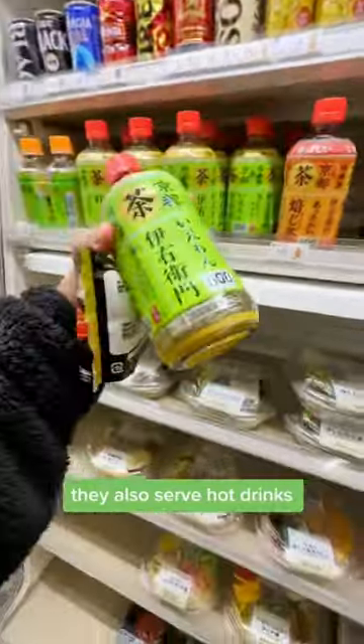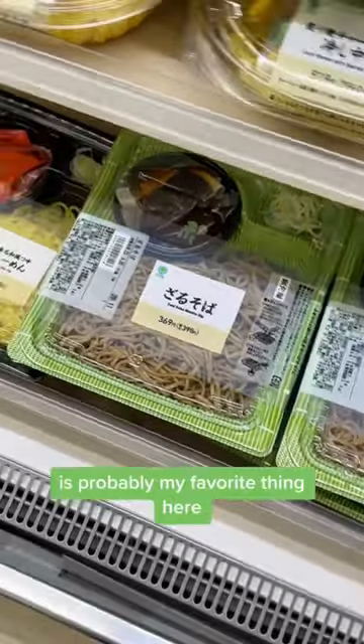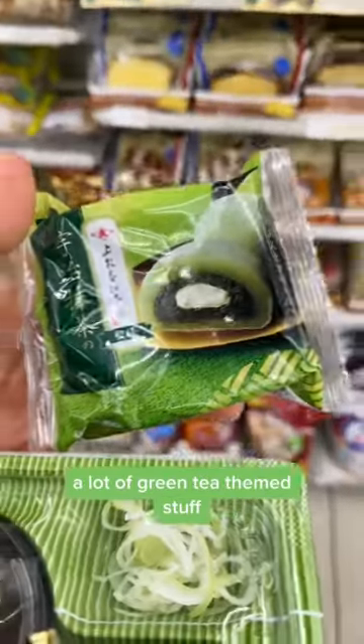They also serve hot drinks like hot green tea and hot milk tea. The cold soba noodles is probably my favorite thing here. They also have a wide selection of desserts — a lot of matcha themed stuff, a lot of green tea themed stuff.